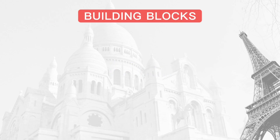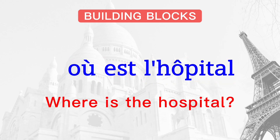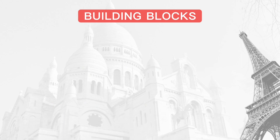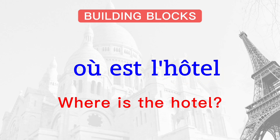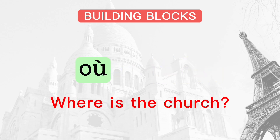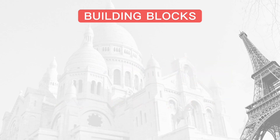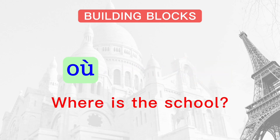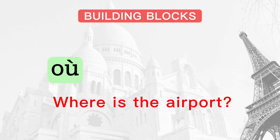So, to ask for the location of these places, what do you say? Où est l'hôpital? Où est l'hôtel? Où est l'église? Où est l'école? Où est l'aéroport?